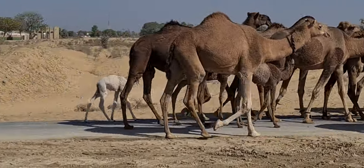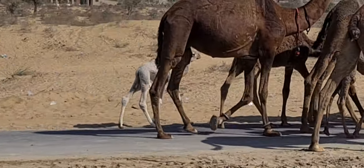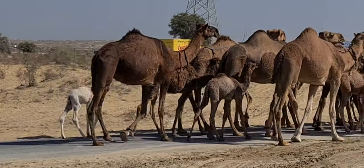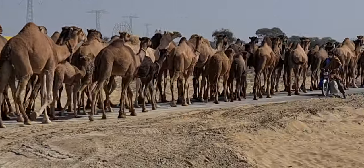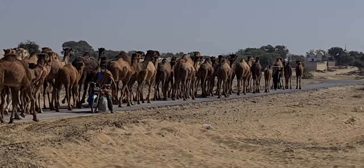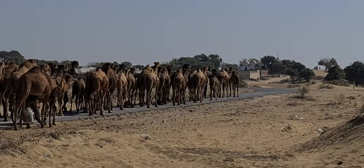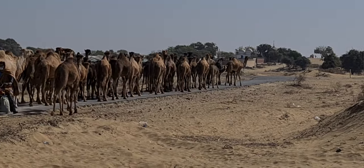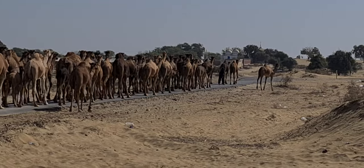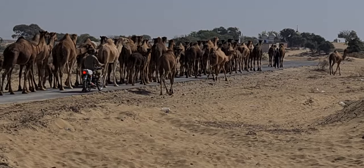Look at that little baby camel! What they do is they walk really long distances, and normally are used for milk purposes, meat, and carrying goods here and there. Yeah, camels — a lot of camels.